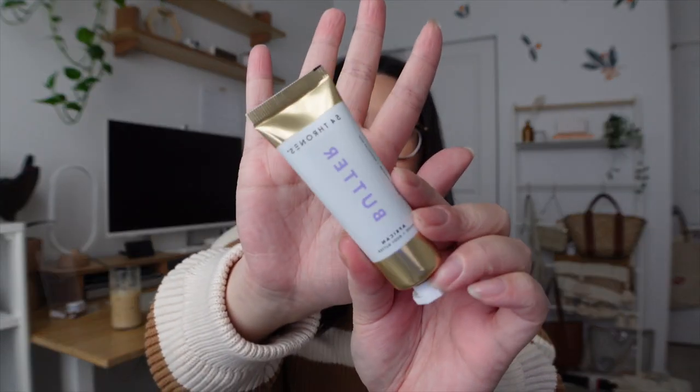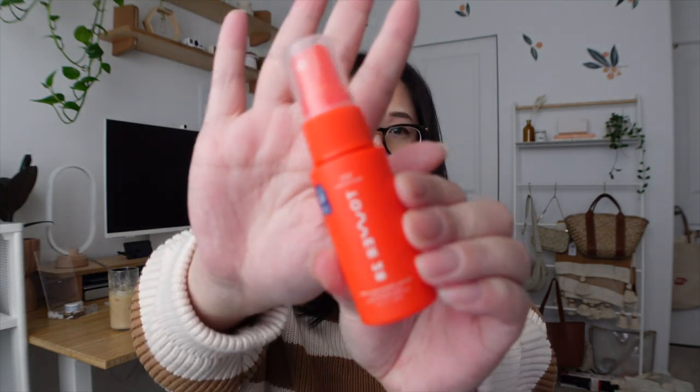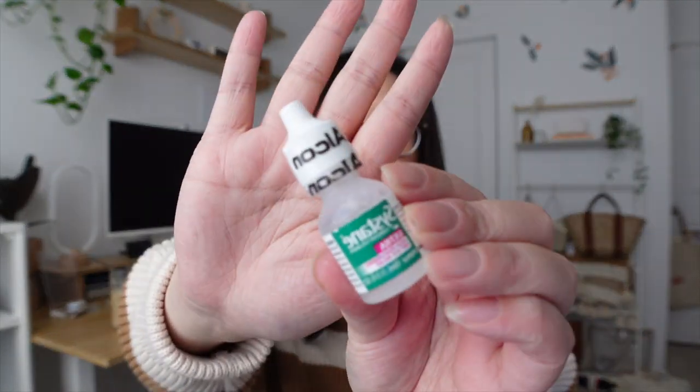First, I have the Well Kept screen cleansing towelettes — perfect for cleaning glasses and my laptop screen. Then I have a hand cream: the 54 Thrones hand and body butter from Sephora, which I've heard is really nice, so I'm excited to try it. Everything in here is pretty much brand new because I just set it up for this year. I also have my Tower 28 SOS spray — a must-have because it saves my life when my face or eyes are really dry and when I have redness.